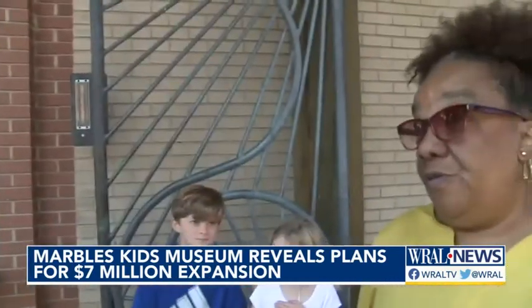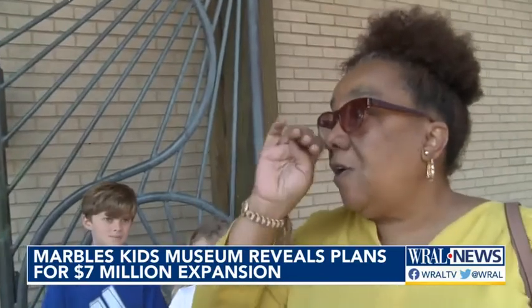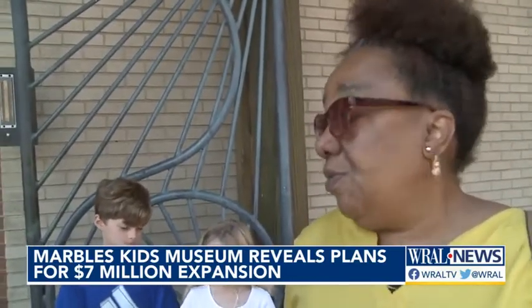When asked what she thinks of the plan to make changes, Graham said she thinks it would be wonderful and that they need to expand the museum.